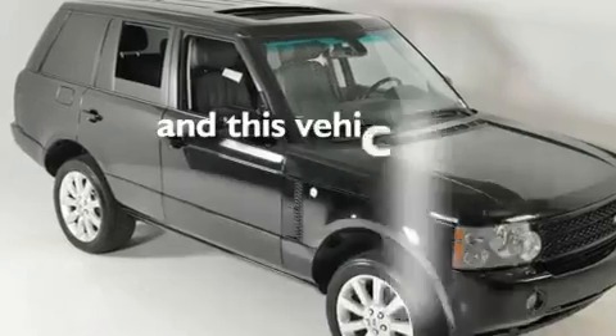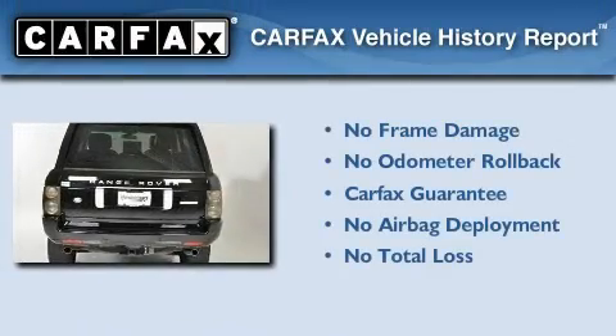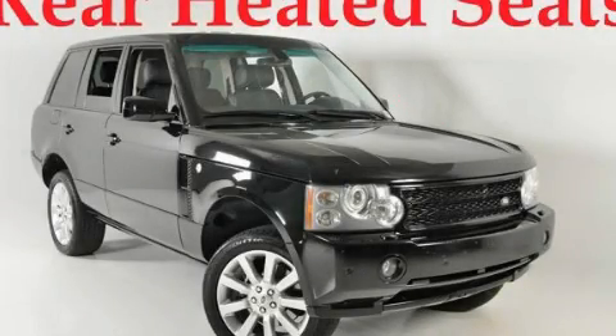This vehicle has fewer than 44,000 miles on the odometer, and it qualifies for the Carfax buyback guarantee. This vehicle is sure to sell fast — call and arrange your test drive today.